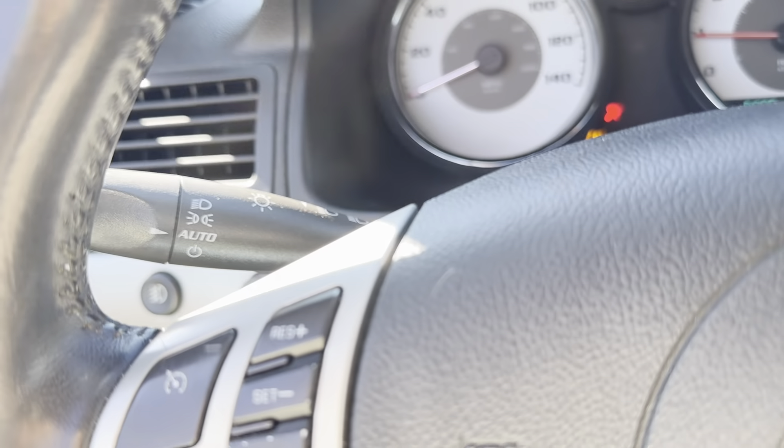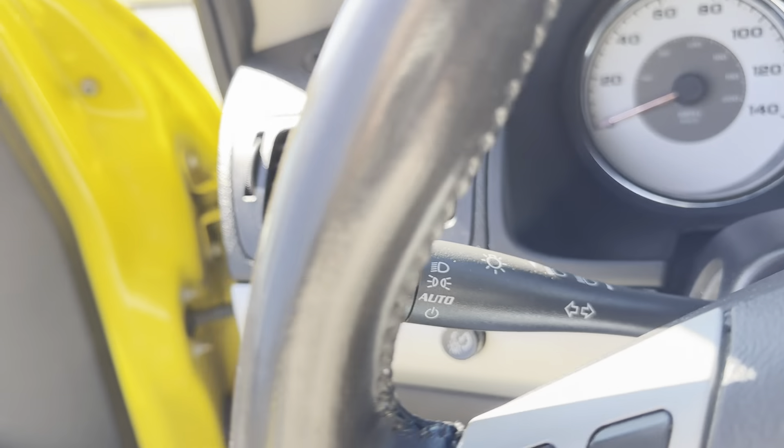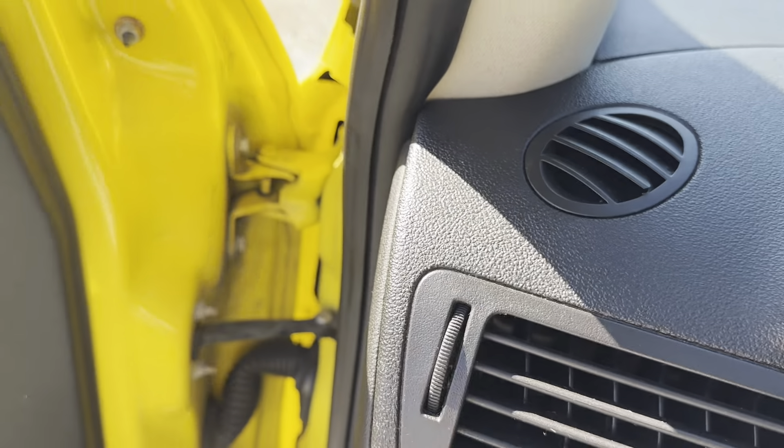We do have steering wheel mounted controls, Bluetooth, automatic headlights, and fog lights. We are seeing the airbag light on.